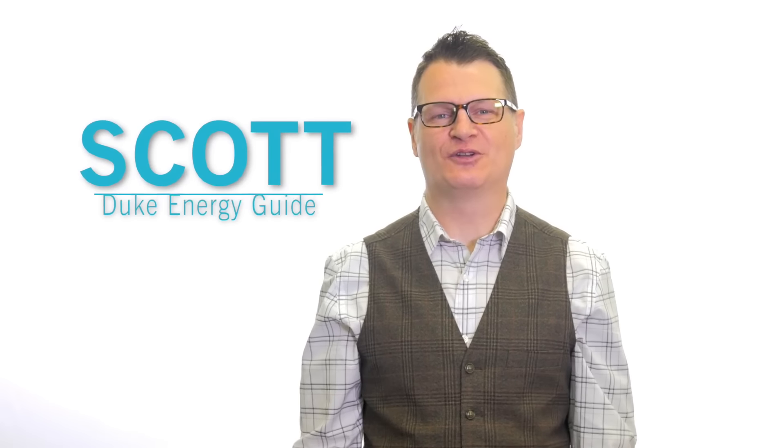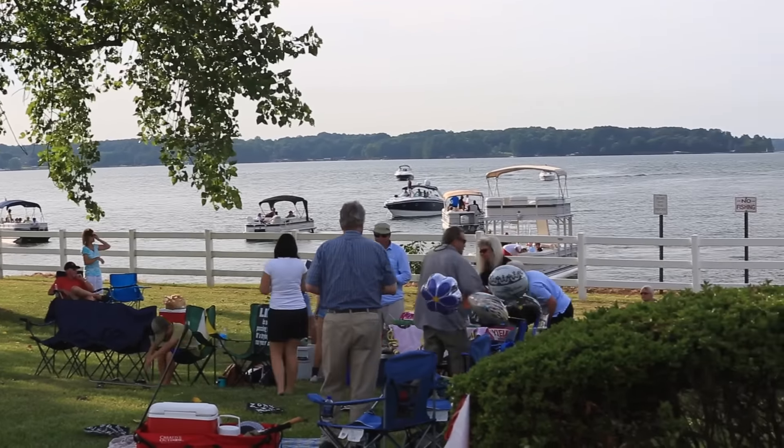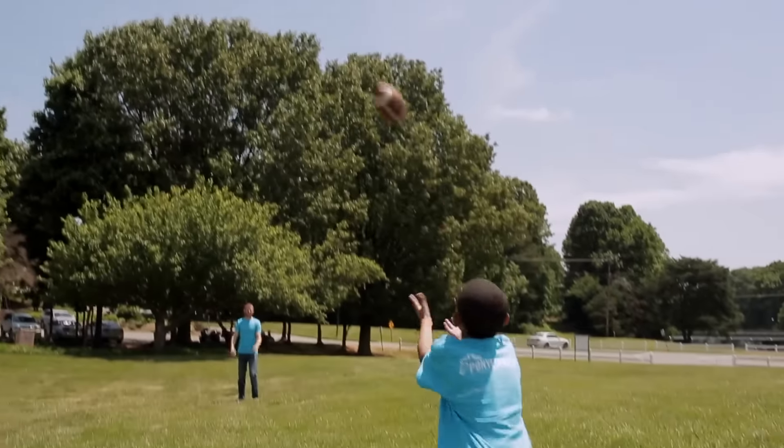Scott here with another quick look at nuclear power from Duke Energy. Today's topic: the environment. I think it's safe to say we all want clean air, especially when it comes to making power. Did you know nuclear energy can help us meet that goal?